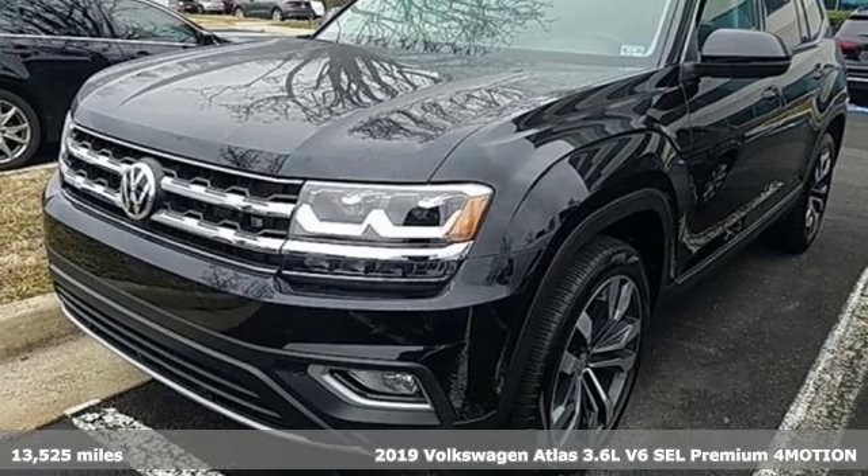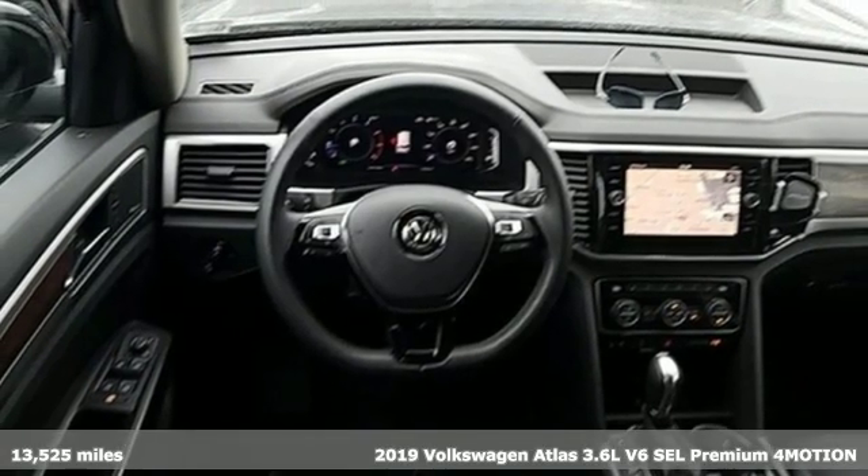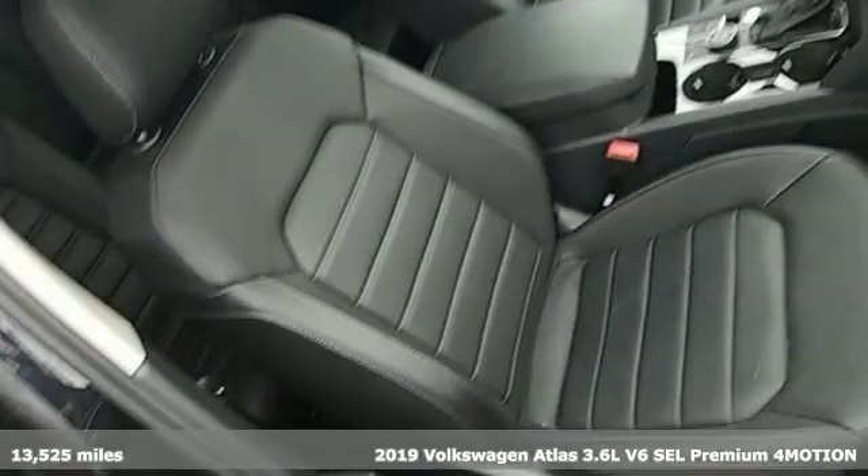Here's a 2019 Volkswagen Atlas. Life is as big as you make it, so go with the Atlas — the size that fits all.